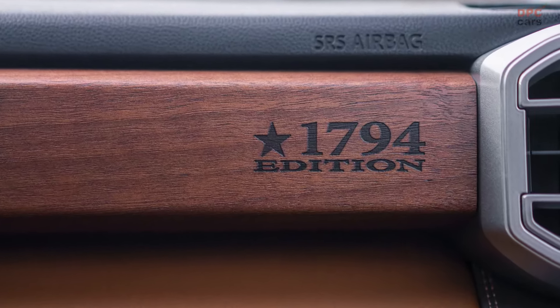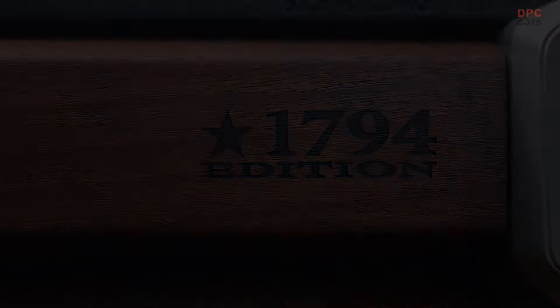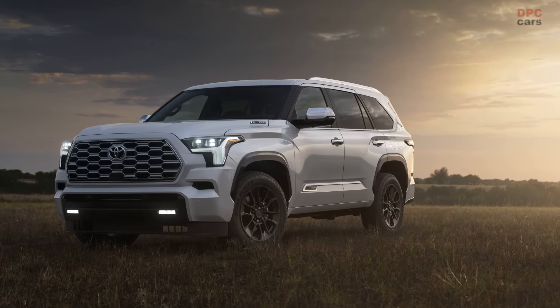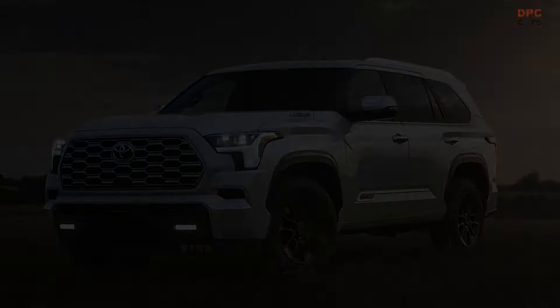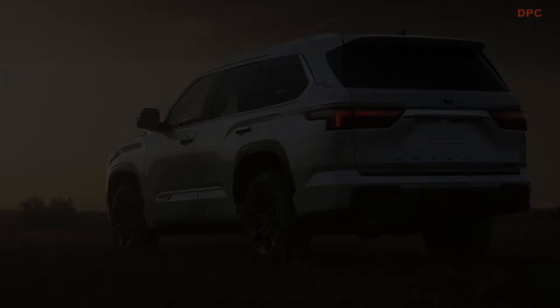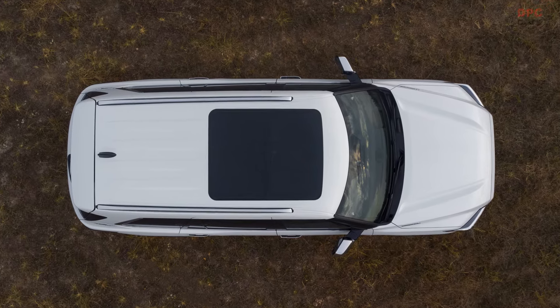Debuting on the Sequoia for the first time is the 1794 Grade, a special luxury variant inspired by the history of the Lone Star State, where the vehicle is assembled. The name pays homage to a ranch established in 1794 near San Antonio, Texas, on the same land where the Toyota Tundra and Sequoia are built today.